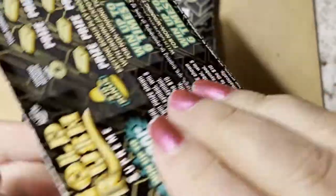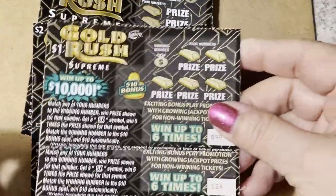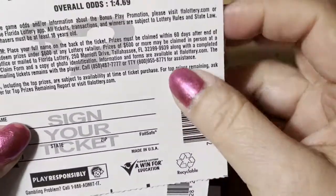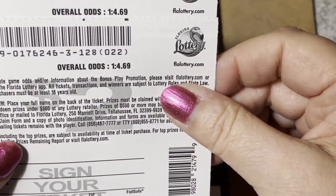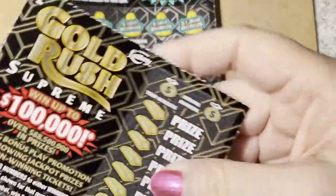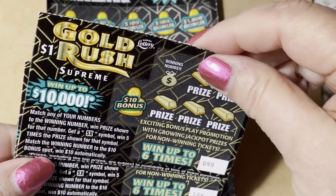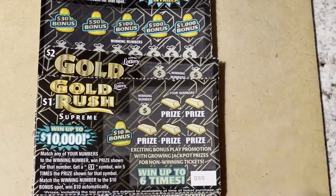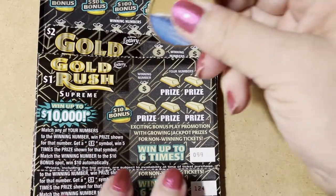I bought it at the machine at Publix, so they're on the same roll. Let me check the other two — I think I bought these two together. Yep, these are together: 21 and 22. But 99 and 124 are not on the same roll — wait, they are on the same roll. Okay, wish me luck!